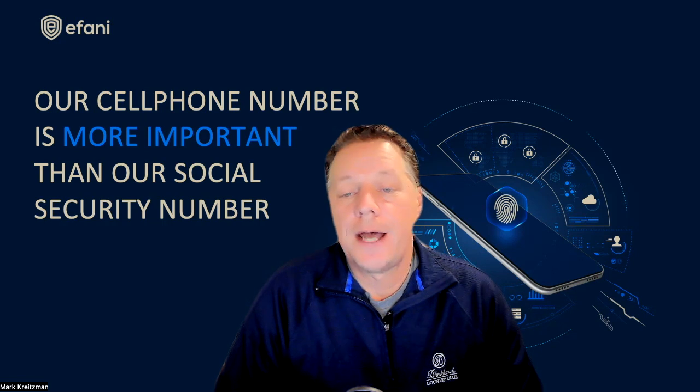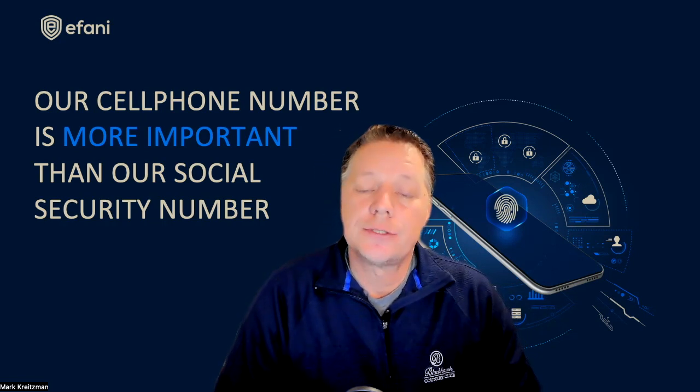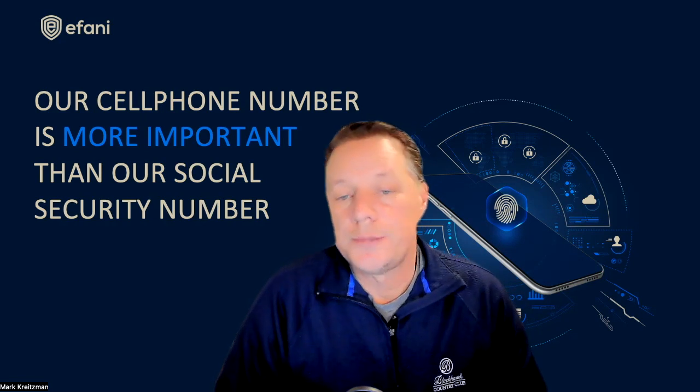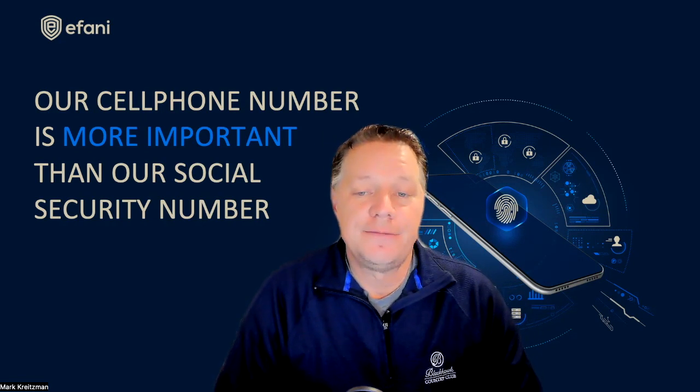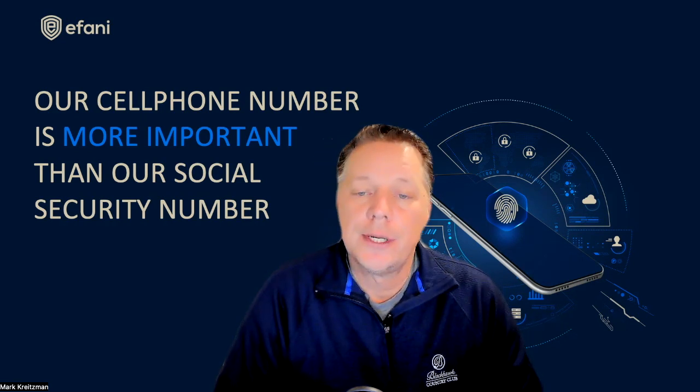Another con of VoIP is that it cannot be used for SMS verification by many organizations and applications such as banks, brokerages, and crypto accounts. The reason for that is that VoIP is software-based, it's easier to spoof, and if the VoIP is not secure, then your communications can be hacked.